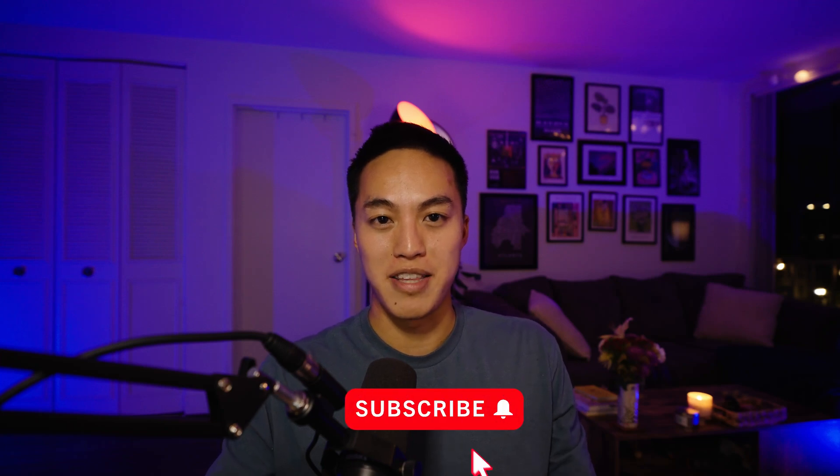Real quick, if you're new here, please consider subscribing. I enjoy making videos about tech, lifestyle, really anything that I'm interested in. I would really appreciate it if you give this video a like and subscribe for more.